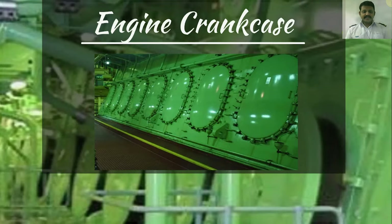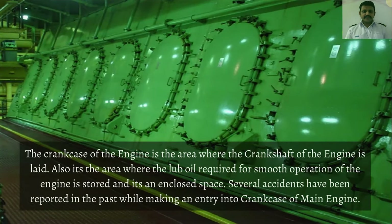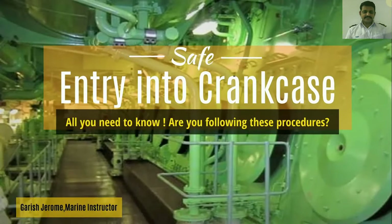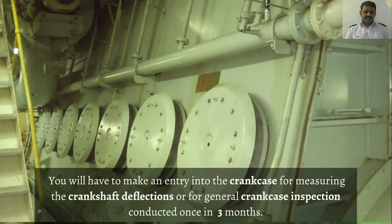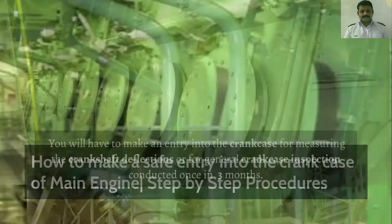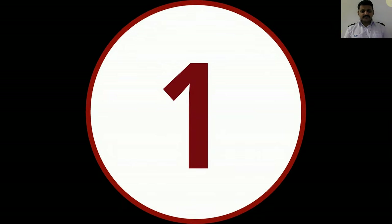The crankcase of the engine is the area where the crankshaft of the engine is laid. Also, it is the area where the lube oil required for smooth operation of the engine is stored, and it is an enclosed space. Several accidents have been reported in the past while making an entry into the crankcase of the main engine. Now let us see why you have to enter into the crankcase. You will have to make an entry into the crankcase for measuring the crankshaft deflections or for general crankcase inspection. Now let us see how to make an entry into this crankcase following all the safety procedures.